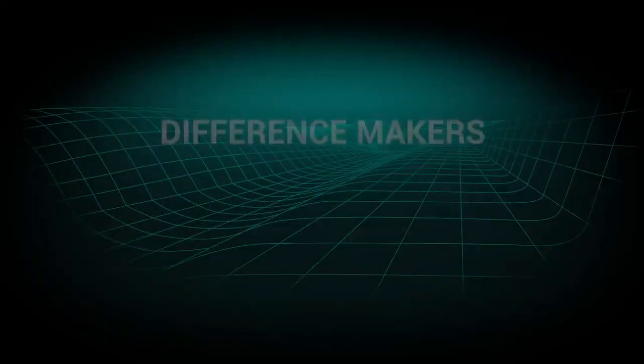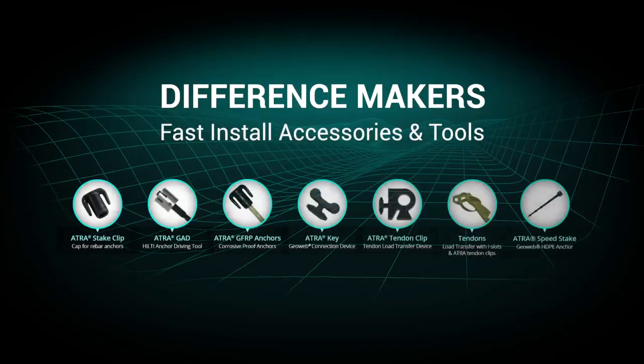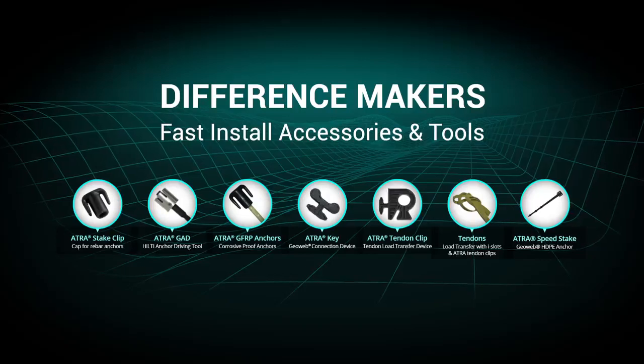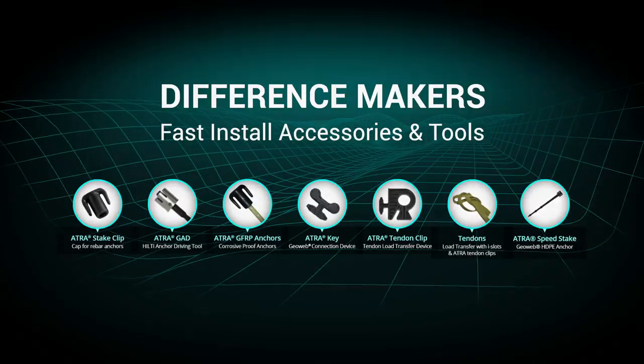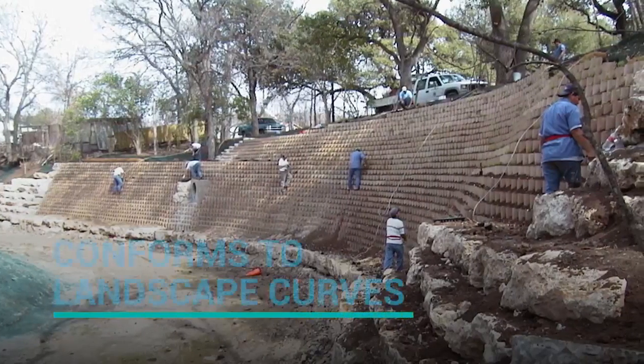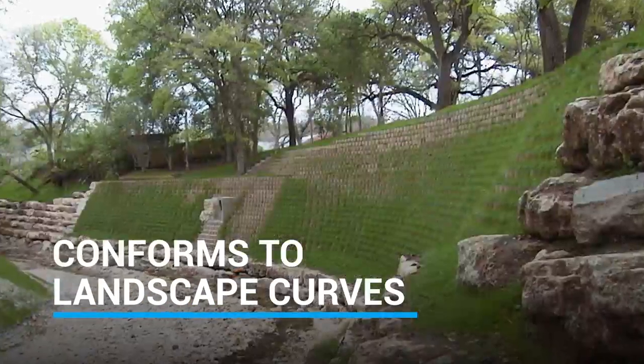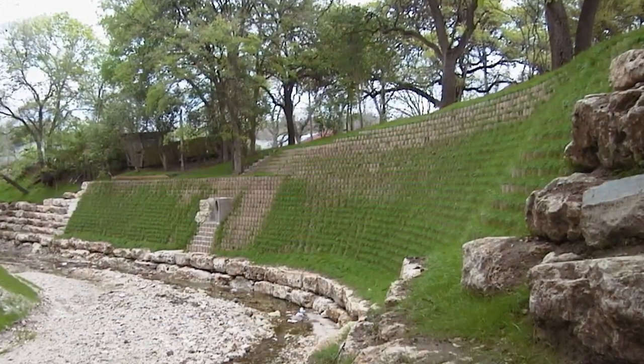The GeoWeb system is equipped with an integrated line of accessories for connecting and anchoring that will increase the speed of installation and ensure long-term performance. The flexible system conforms to natural landscape curves and contours, and it's easy to deploy and install, keeping project costs low.